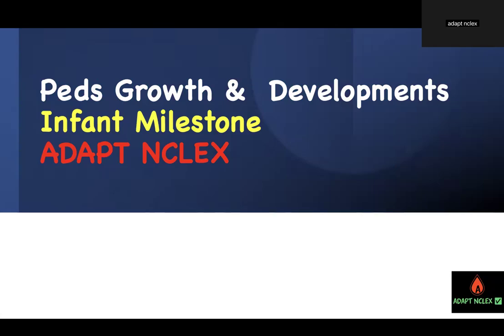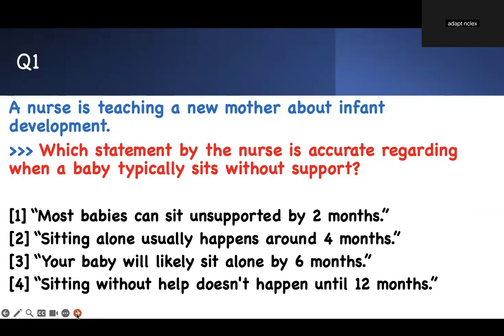Welcome to this class on growth and development in pediatrics. These topics usually show up on nursing exams — they have to show up because they are classic nursing care. If you don't know what a six-month-old should be doing versus a 12-month-old, that can cause problems. In this video, I'm going to go through the most important milestones from birth to 12 months using 10 NCLEX-style questions, but using common sense buzzwords. I'll give you strategy to identify answers without memorizing.